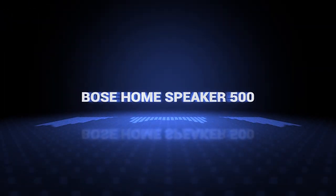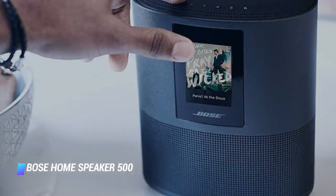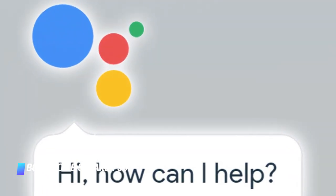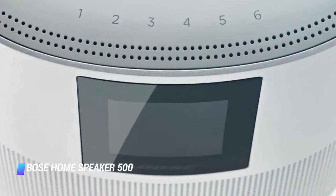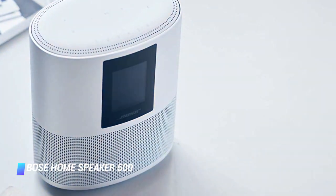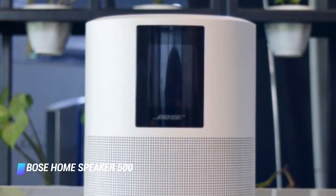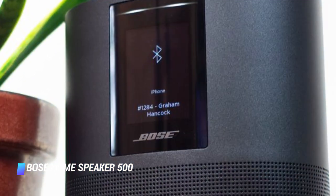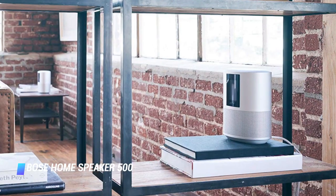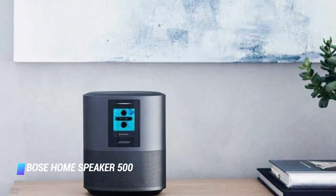Coming at number 10, we've got the Bose Home Speaker 500. This beautifully designed smart speaker by Bose is fully compatible with Amazon Alexa and the Google Assistant. Apple AirPlay 2 support is also available. Despite its compact footprint, the product has a wide audio signature that's typical for a much larger speaker. Its ability to hear voice commands is also exceptional, thanks to 8 built-in microphones. We like that the Home Speaker 500 has a built-in color screen that shows a handy digital clock as well as the album artwork of the song or podcast that's playing.